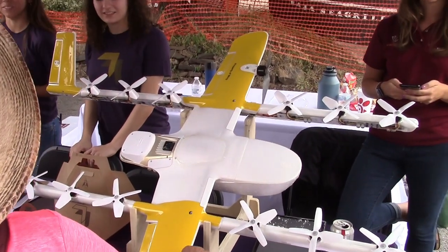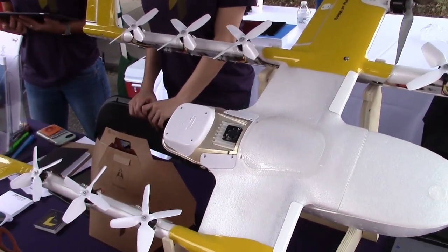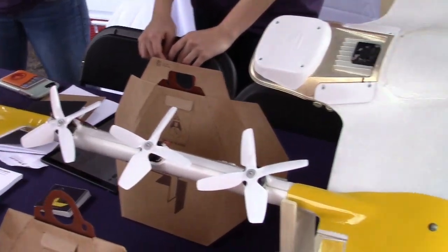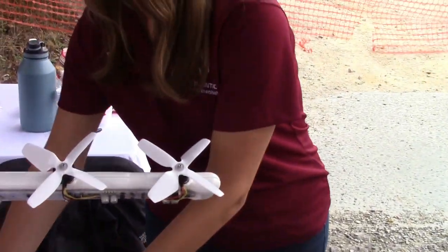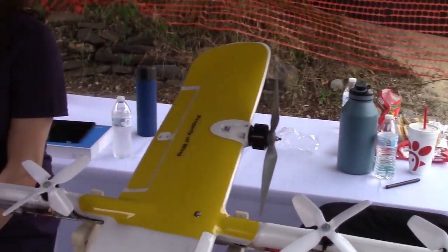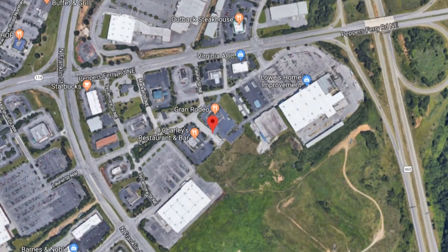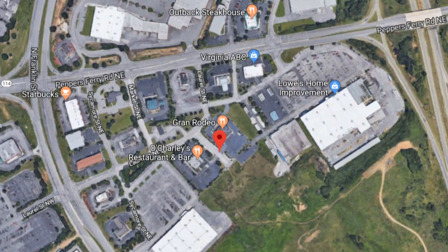I know sometimes people crowdfund projects like this or get other sources of income. No, we're funding the trial ourselves. We submitted a site plan this week to the city of Christiansburg for a site on Welcome Street, and we'll be setting up an operation there and starting a trial in the fall.